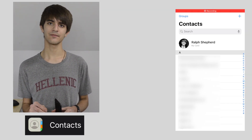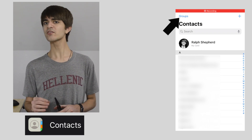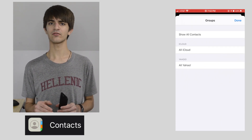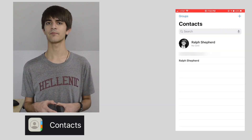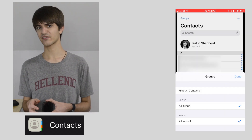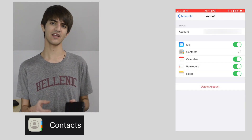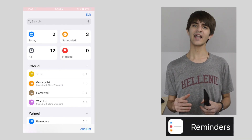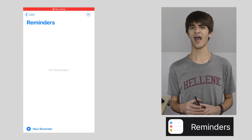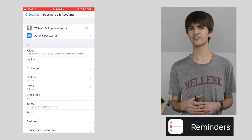Next, open Contacts. If you have more than one account enabled, you'll see Groups in the top left corner. This will open a card where you can scroll through and see which accounts are active. One by one, select an account and click Done to see which contacts appear. You are trying to find accounts that have little to no contacts or out-of-date contacts. Go back into Accounts and Passwords in Settings and disable those accounts. Now open Reminders — accounts can be found in bold over each group of reminder lists. Find the account that has no lists and no reminders, and deactivate those unused accounts in Accounts and Passwords of Settings.